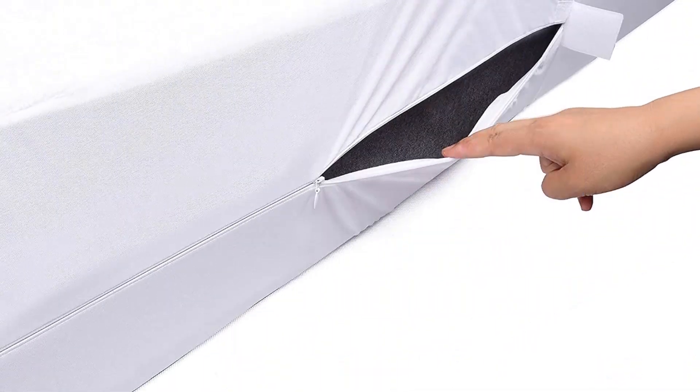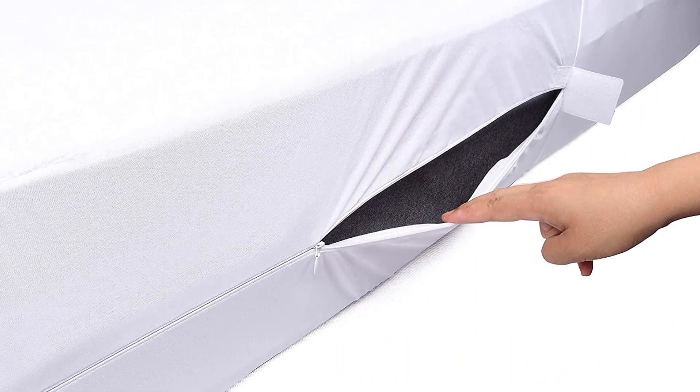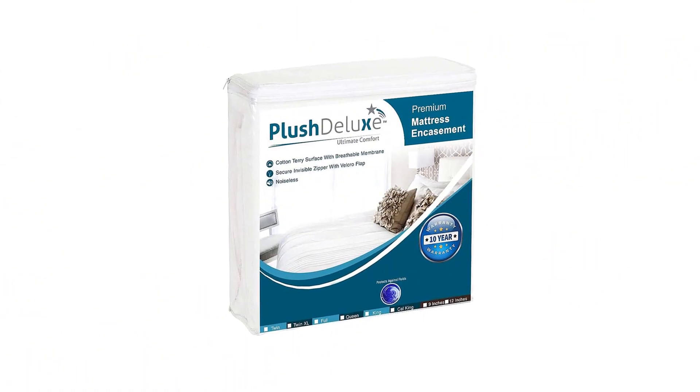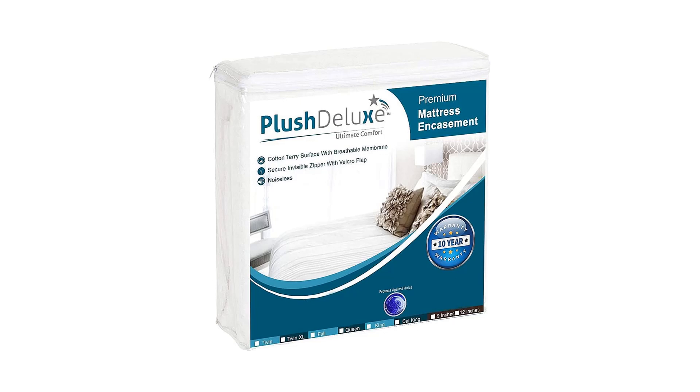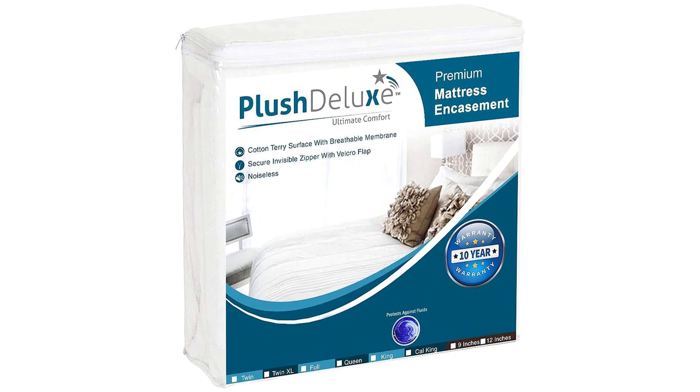This model has its terry surface on just one side, making it not conducive to flipping. In sum, this is the most impressive-performing full-encasement mattress protector we tested. Make sure to check the links in the description below. That's all for this review — feel free to share your feedback.